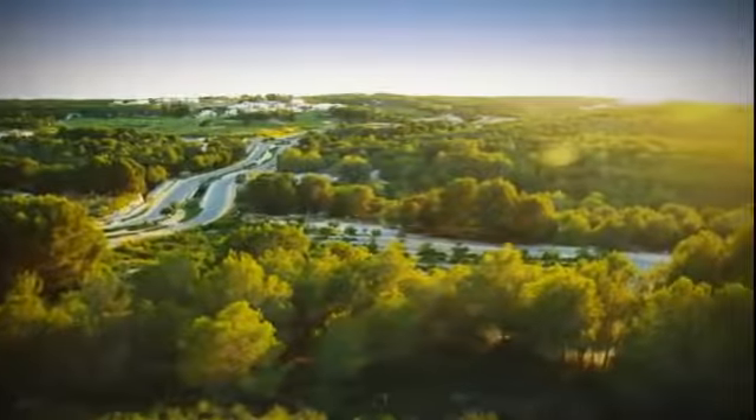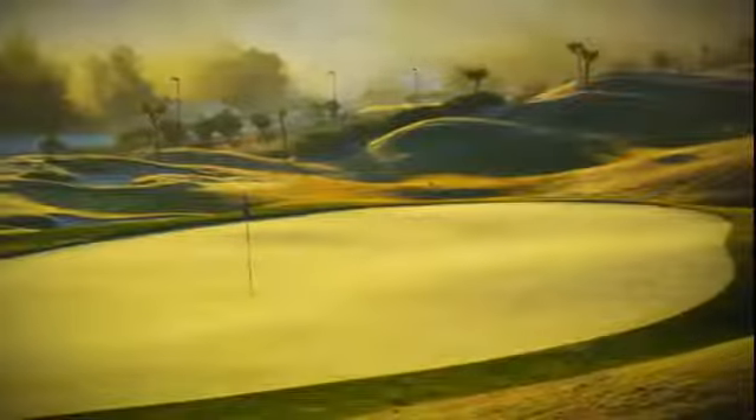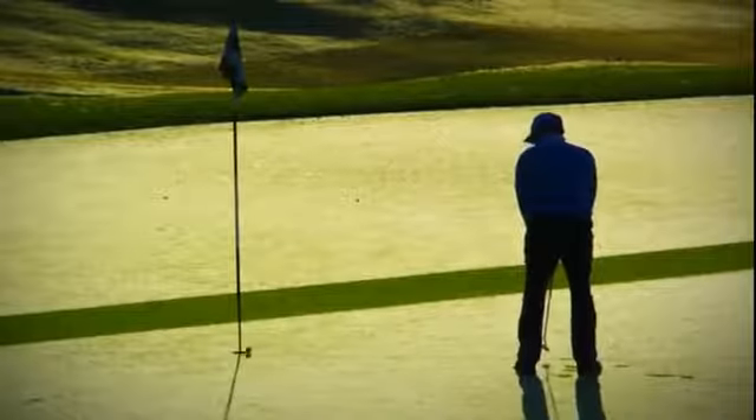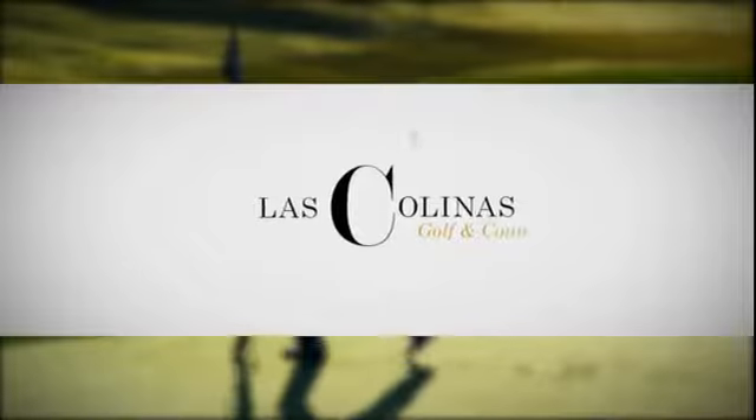In a natural beauty spot close to the sea, south of Alicante, we find a place that's different, a world apart. Las Colinas Golf and Country Club.